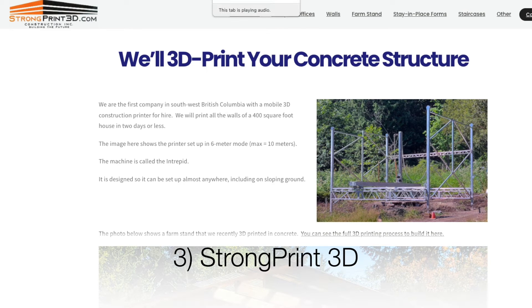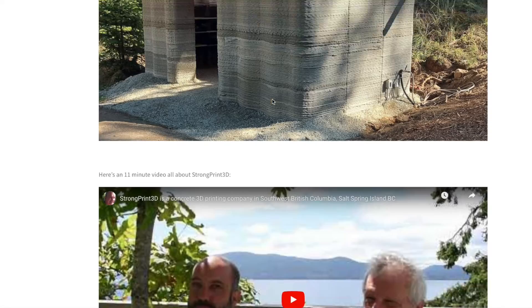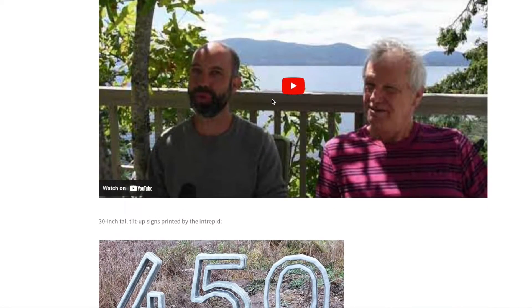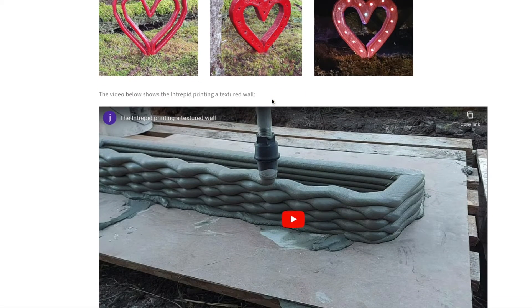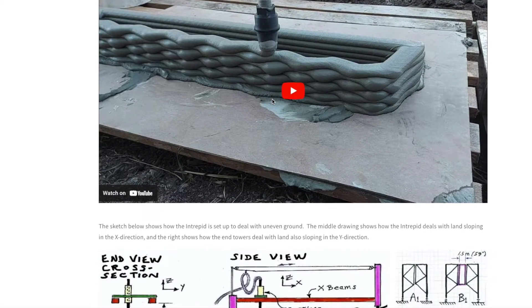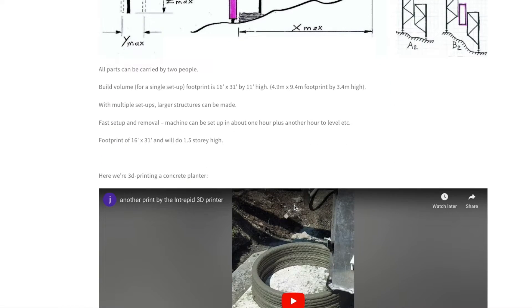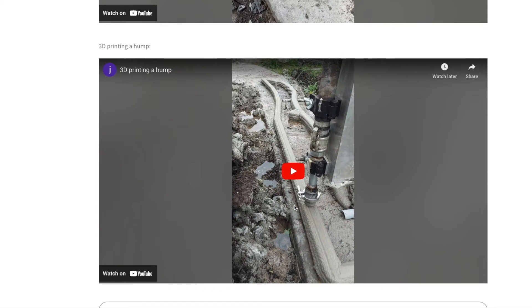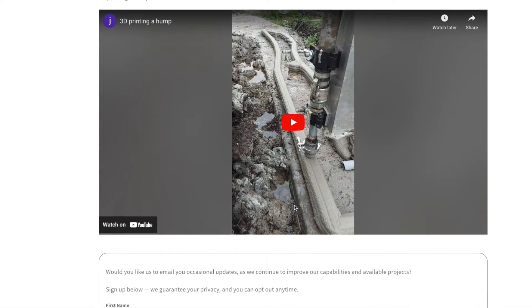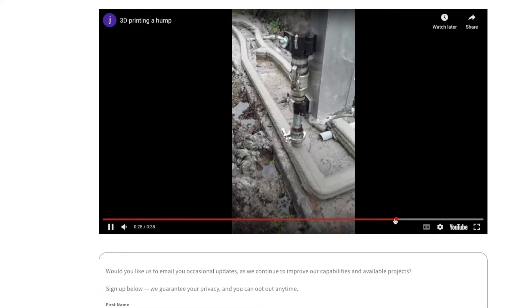Next is Strom Print 3D. These guys appeared on my podcast — you can check that episode out on the Automate Construction Podcast. They have a gantry system developed partially in collaboration with 20 Additive Manufacturing. They have lots of plans to create the ability to print in uneven areas and have been testing this new equipment quite a bit, located in Canada.